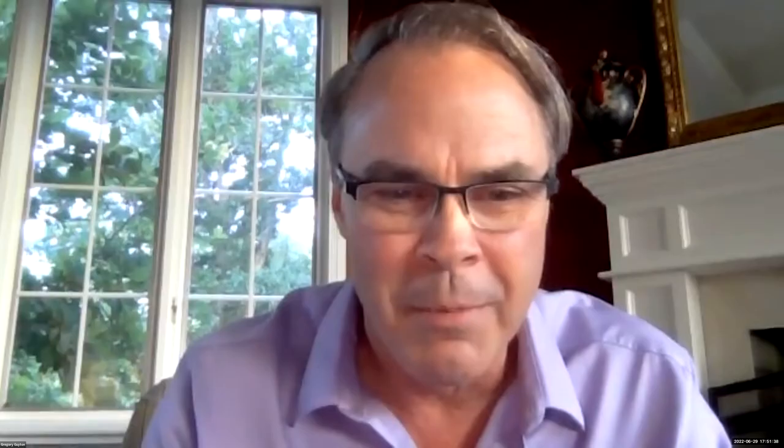I'm going to go ahead and stop, and move it on — Ken, I think you're next. Thank you very much, Dr. Guyton. Before we move forward, we do have one question from the chat: can you discuss the importance of preserving the length of the first ray when doing a Lapidus procedure?